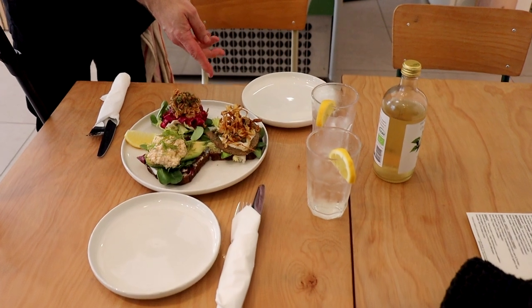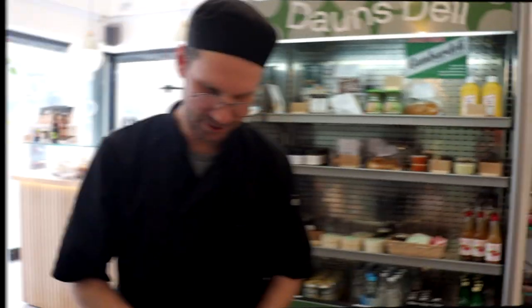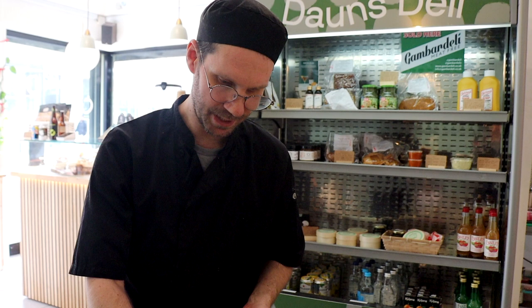That's the seitan rose sandwich. It's a locally produced seitan by Gambardelli — she's been making seitan for more than 35 years. This is kind of like the roast beef version that's normally on a Danish open sandwich, with homemade horseradish mayo, capers, and crispy parsnip.